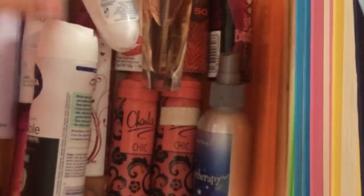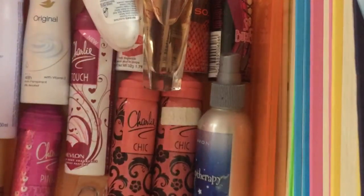Hello guys, welcome to my channel! Today I'm going to be sorting my scents, spray, and deodorant drawer. Let's get started.